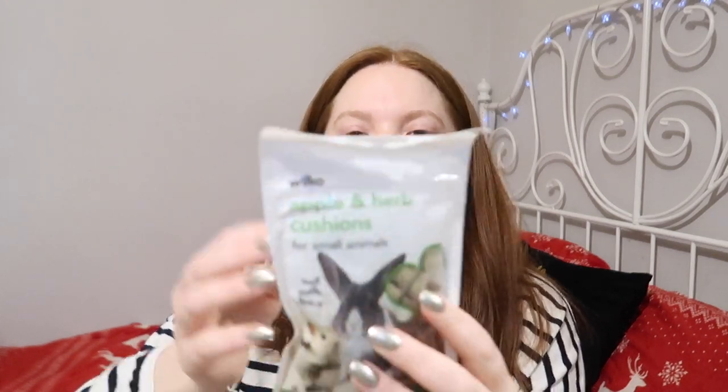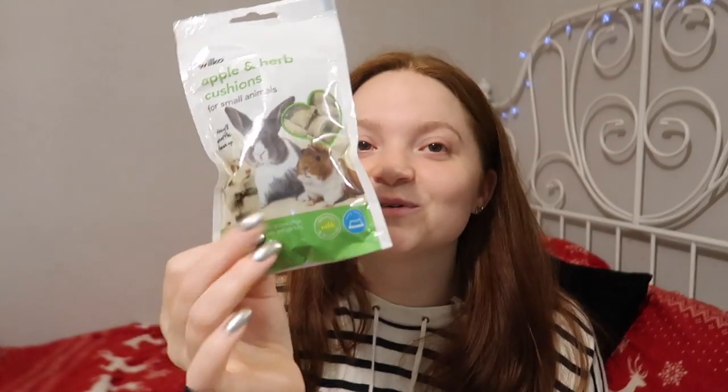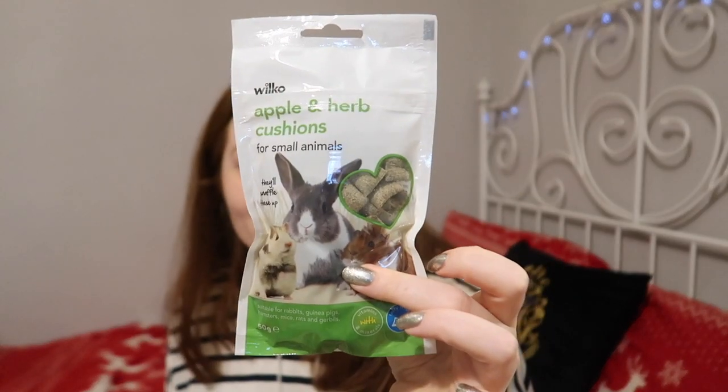Okay this one — oh my god there's more, there's so much more in here than I thought. This one says: virtually love these. I'm guessing this is a treat as well. It sounds like it. Something else I haven't tried before — apple and herb cushions for small animals, and these are from Wilco and they are in a resealable bag which is really really useful. Delicious crispy apple cushions made with Timothy hay and filled with a soft real apple filling, with garden herbs and added vitamins.